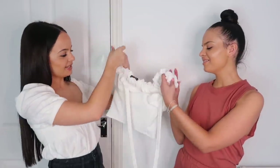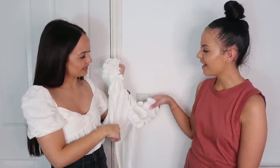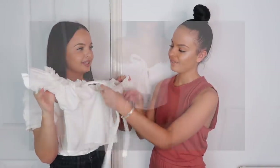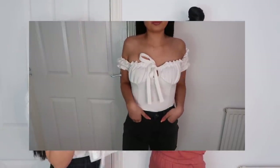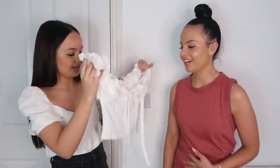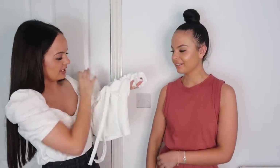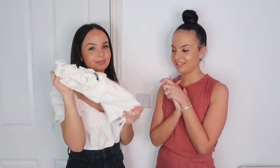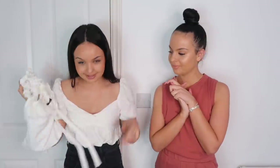I picked up this cute bardot top with a puff sleeve — I just thought it was so pretty. It's the kind of top where it looks like you haven't made effort but you have. It's very statement-y. I'm loving the puffy shoulder style right now — I feel like it looks cute with these shorts. I'll try it on with the shorts. I'm pretty sure I got it in black too.